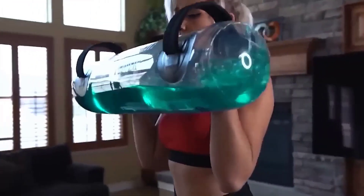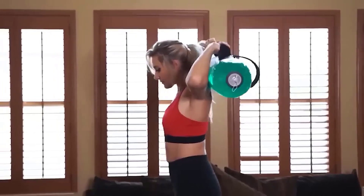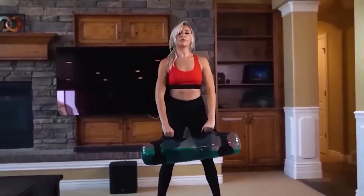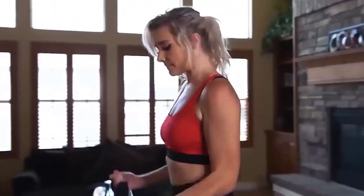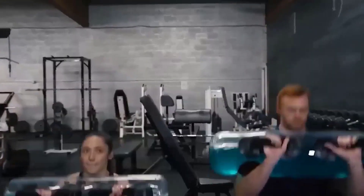Training is a very delicate process that requires a special approach, especially when it comes to working with weights of constant weight such as kettlebells and dumbbells. It is much cooler to work out with weight that moves — and that is exactly what this aqua bag provides. Water in motion will flow from side to side, engaging your vestibular apparatus and muscles responsible for stabilization, making your workout much more effective.